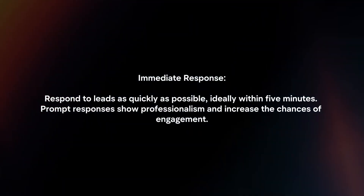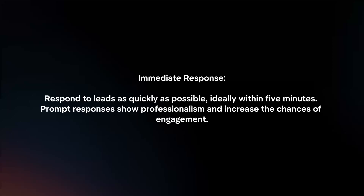Immediate Response: Respond to leads as quickly as possible, ideally within 5 minutes. Prompt responses show professionalism and increase the chances of engagement.